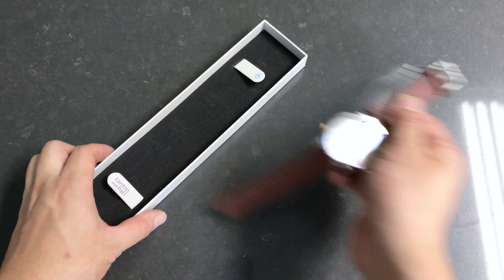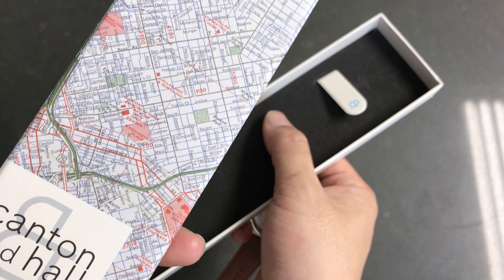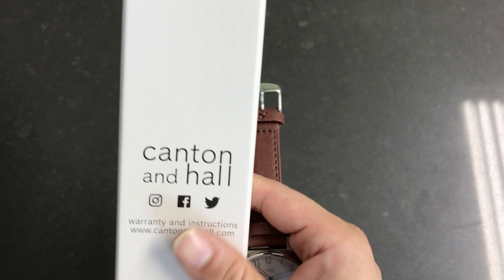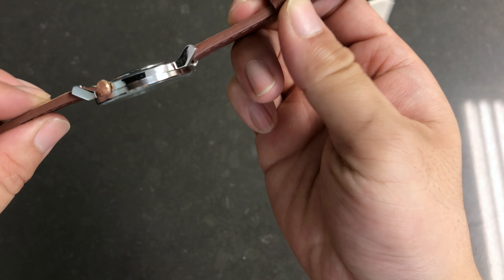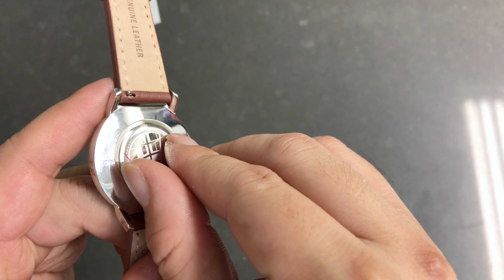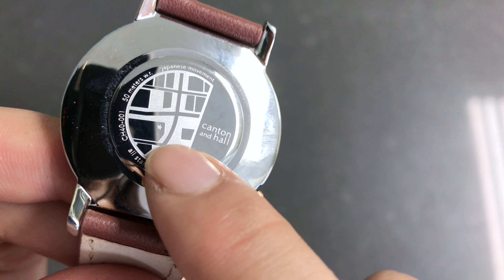So without further ado, let's take a look at the watch. It's really nice packaging and it's padded on both sides. And this is like a detailed map of the Dallas area, which is pretty cool. Canton & Hall — you can follow them and check them out on the website. So the watch itself is extremely slim lined and it has a chrome finish on the backside. The backside has a local design — I think that's their company location at Canton & Hall in Dallas.